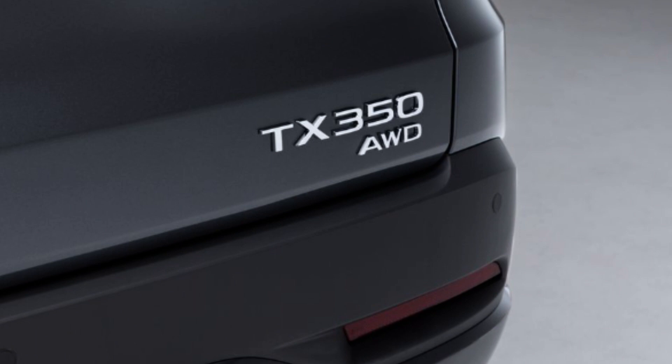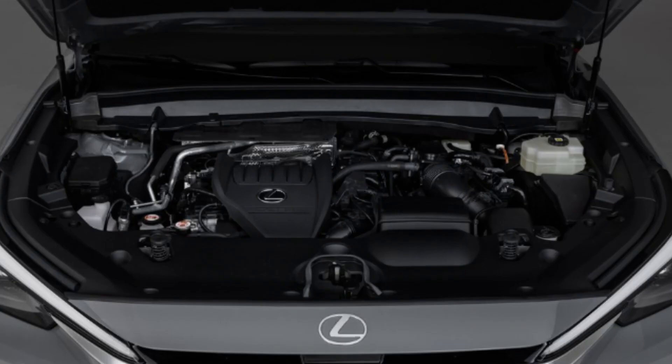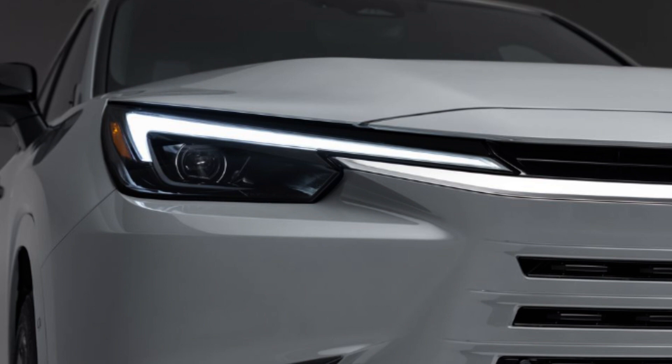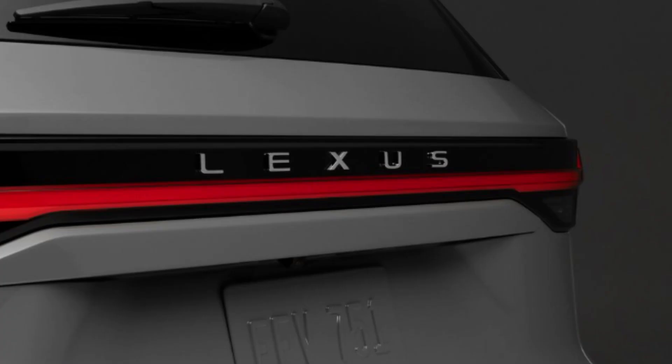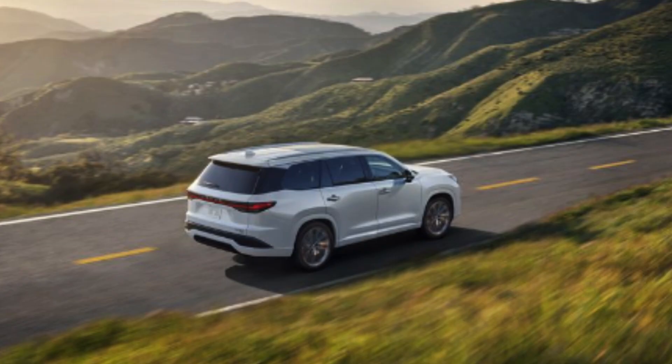The F Sport Performance provides handling upgrades, 22-inch wheels, rear-wheel steering, and adaptive dampers. I think Lexus did a B-plus job on the wheel designs — I call wheels the haircut of the car; they make you look ugly or great regardless of your face. These designs are adequate and fit the aura of the TX, though for $50,000-plus I'd really want something more unique. Towing capacity is up to 5,000 pounds. The hybrid setups can power the TX for an estimated 33 miles on electric alone. These vehicles are scheduled to go on sale in late 2023.